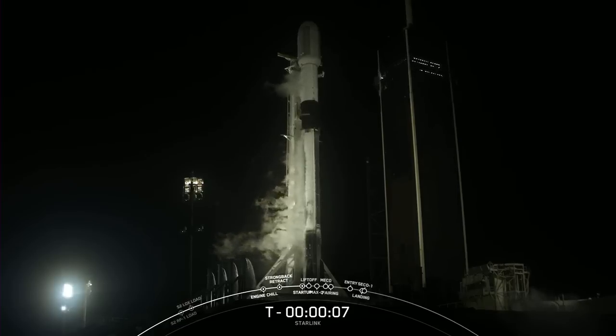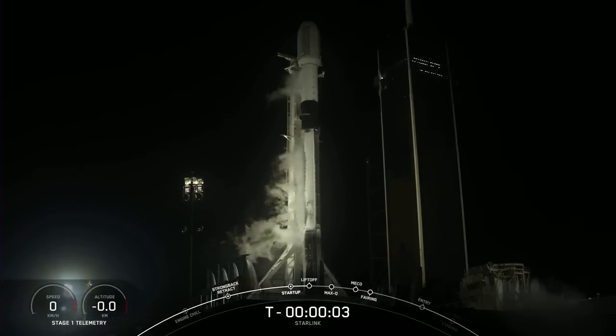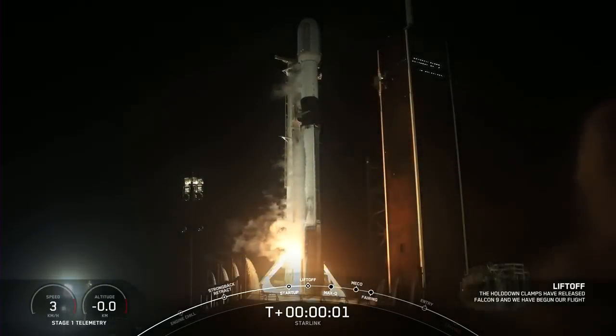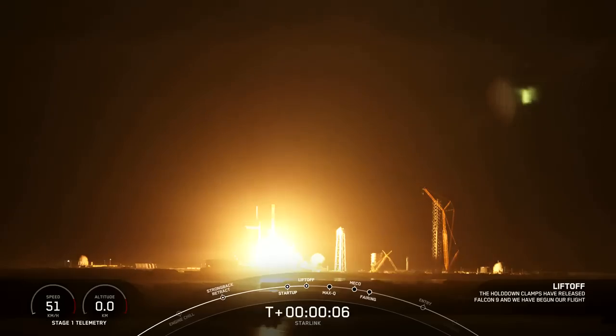Eight, seven, six, five, four, three, two, one, ignition, and liftoff of Falcon 9. Go Blue Walker 3, go Starlink.